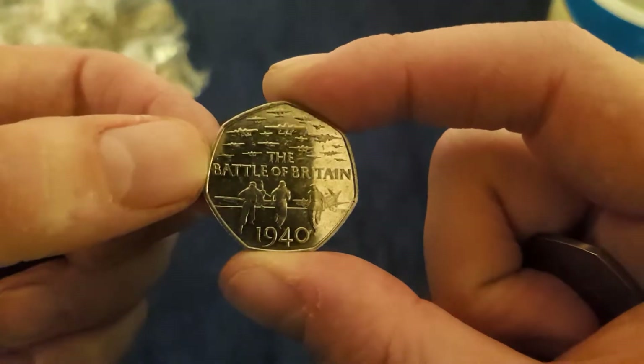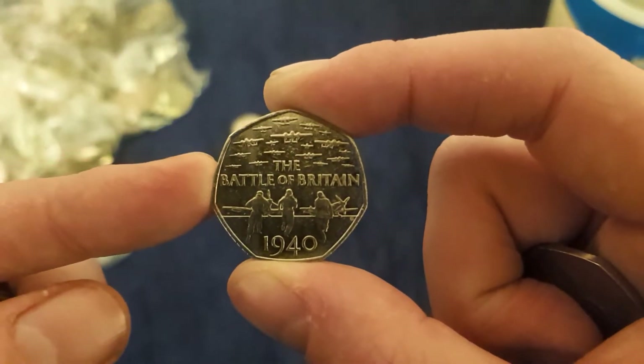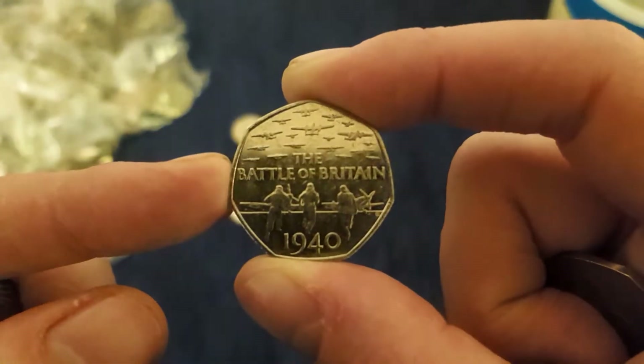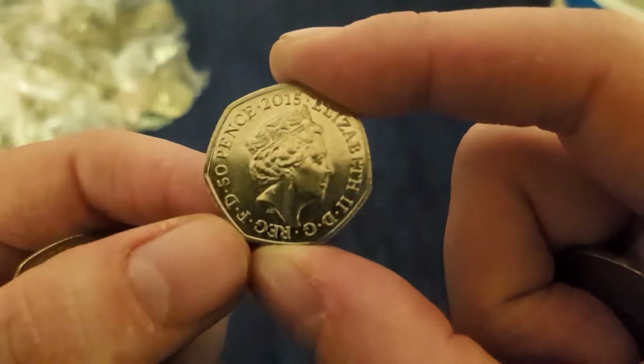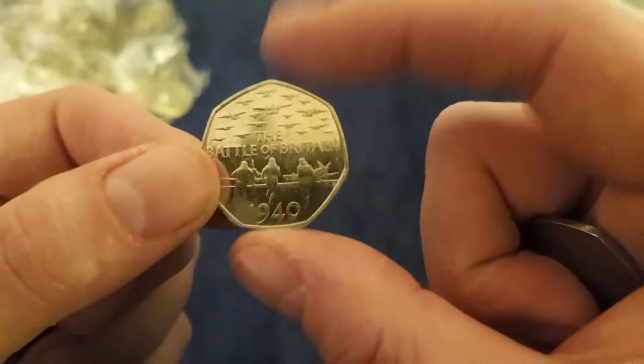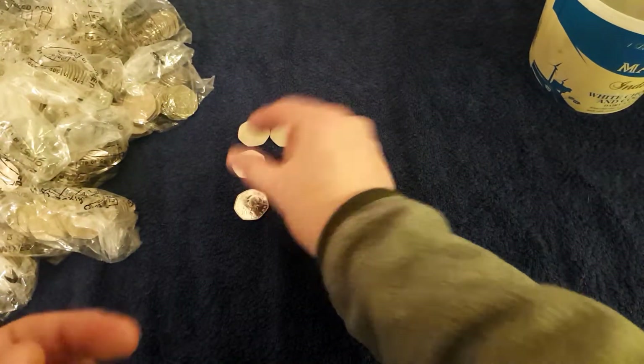There's a Battle of Britain. I showed you in a previous video that IRB won in the actual Battle of Britain pack. This one's probably got JC — yeah, JC down the bottom there. If you do find an IRB in circulation, keep hold of that one — it's gold dust. Someone's cracked open their set and spent it.